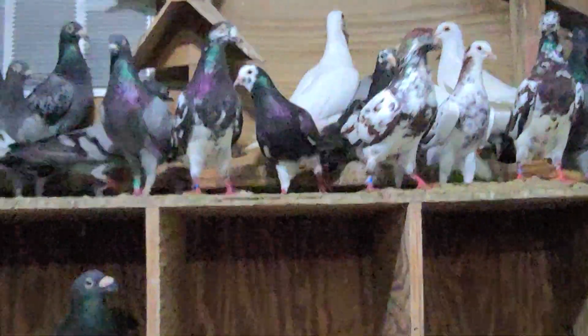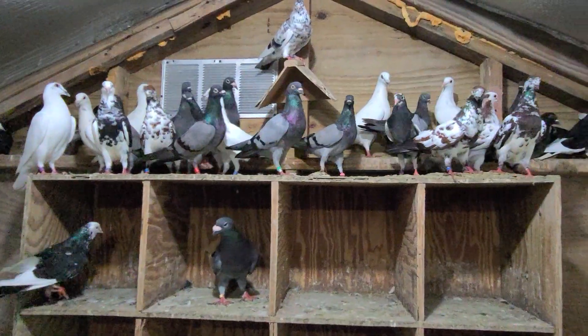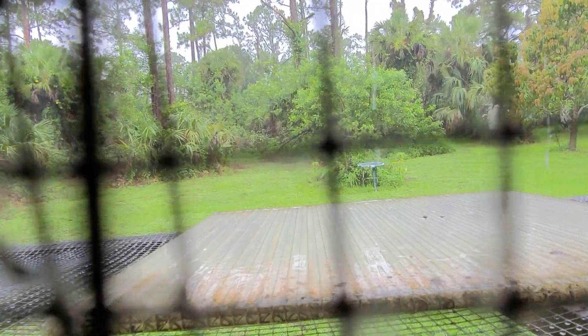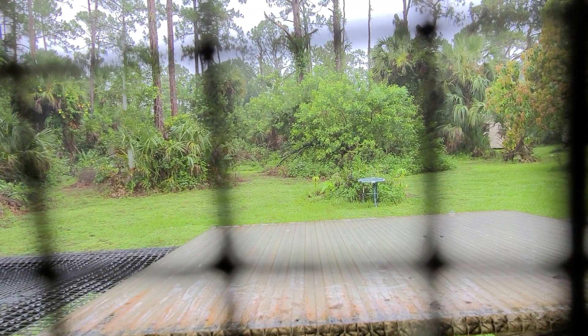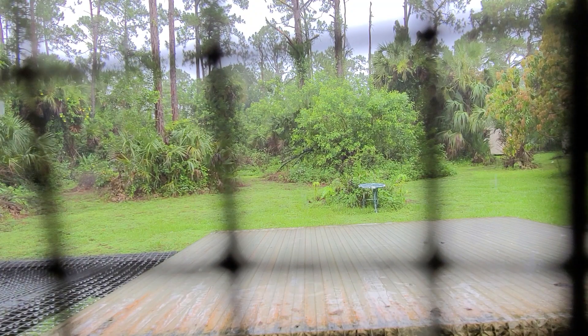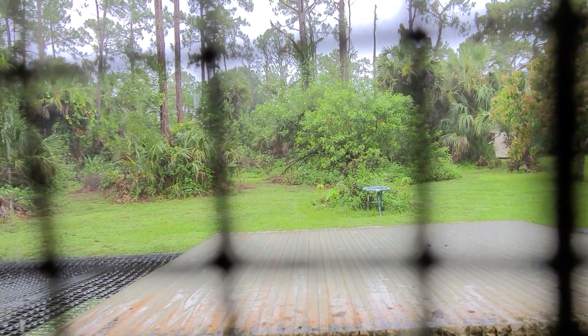That's all there is to do while it's raining out there. You can see all that rain coming down — tropical storm Elsa is passing Marco Island, passing Naples. We're here at the loft, and if we can't enjoy the pigeons on the outside, we're gonna enjoy the pigeons on the inside.